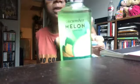Starting with the cucumber melon — I have two of the body washes, but this one is almost all gone. It's a really good cucumber melon body wash. I've always wanted to go to a real spa, like where they massage you and you get to feel all relaxed. And then there's the cucumber melon lotion too.